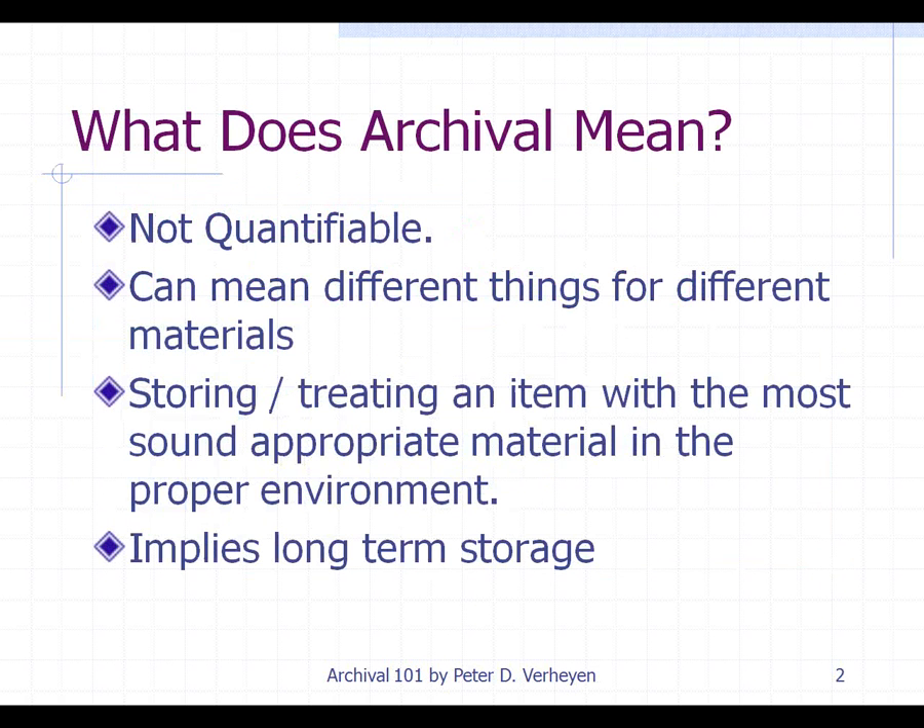So, what does archival mean? For starters, it's very difficult to quantify and can mean different things for many different materials. It can also refer to storing and treating an item with the most sound and appropriate materials in a proper environment, and it implies long-term storage. When you're talking about archival for a book, it's not just the paper that makes up the book — it's the glue and it's also the structure. What kind of paper are your documents on? Are they brittle? It's not that easy to quantify, and archival is really in a lot of senses a marketing term.